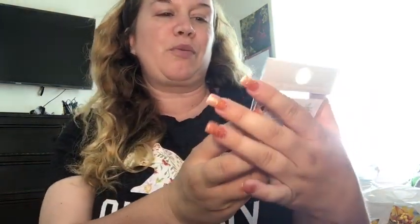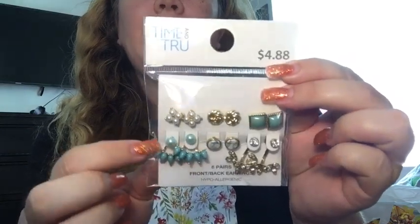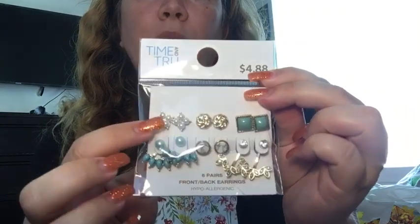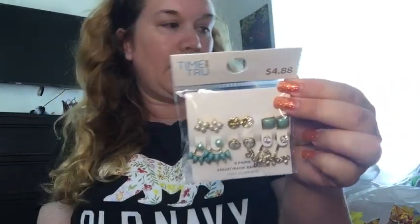Now I'm going to go to earrings. I did go a little earring crazy. I know I'm not wearing any earrings right now, but that's one thing about me — I love earrings. I feel like sometimes if you don't wear makeup one day, but you just pop on a really pretty pair of earrings, it just kind of makes you look different. It adds a little something. My daughter said I was going crazy with the earrings and that I should put one back, but I didn't — I got all of them. From the Time and True brand, I got these earrings right here. They are so pretty. I love the turquoise, and I love how they have the two parts — the stud and then they hang down. I love the little pearls and the marble one. That was $4.88.